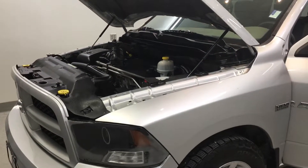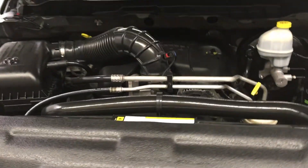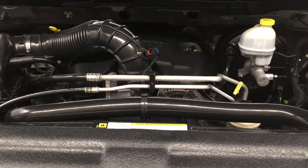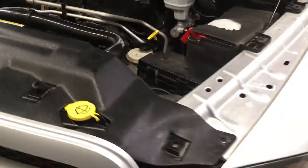This is our 2012 Dodge Ram 1500 ST. It is one of our bargain vehicles. It has a Hemi 5.7 liter V8 multi-displacement VVT engine with a 6-speed automatic transmission. It is four-wheel drive.